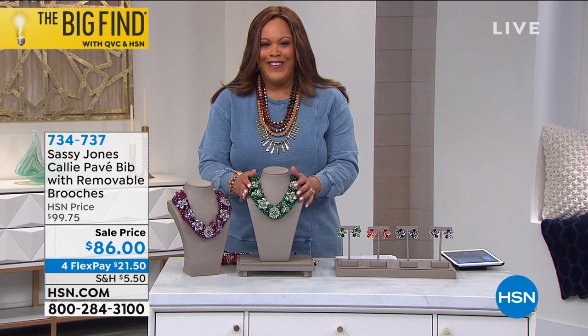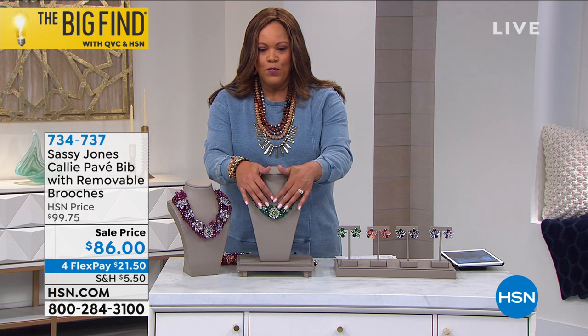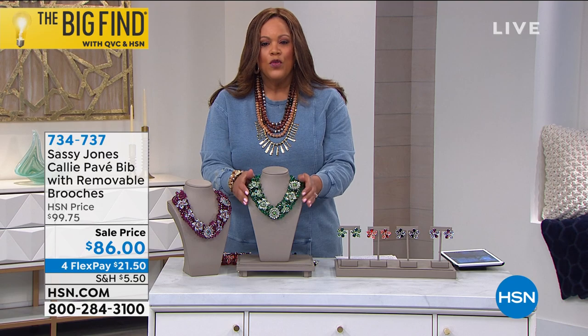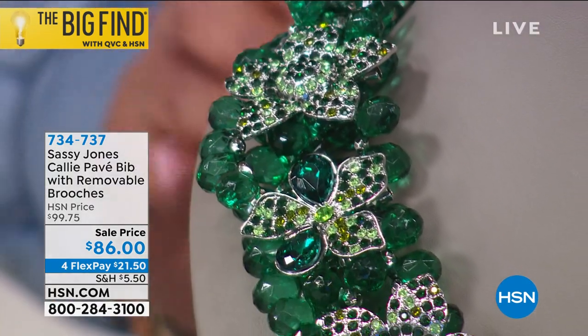It's like, how many brooches do you want, right? This is a beautiful necklace where they're all made up of removable brooches. So you can wear them to make a wow statement, or you can remove the brooches and actually put them on your jean jacket if you wanted to.